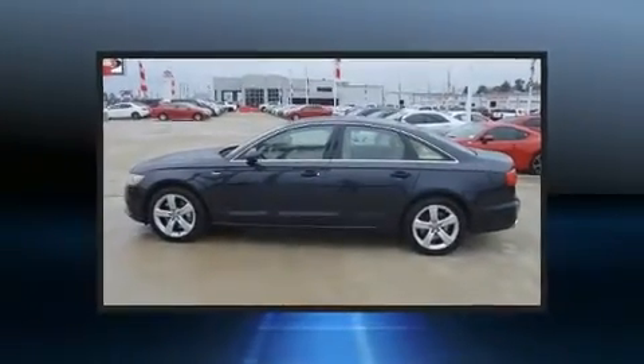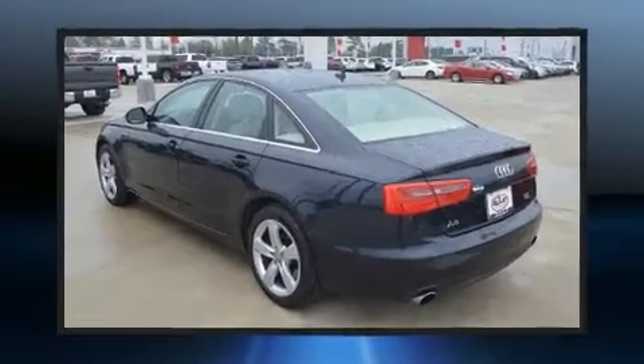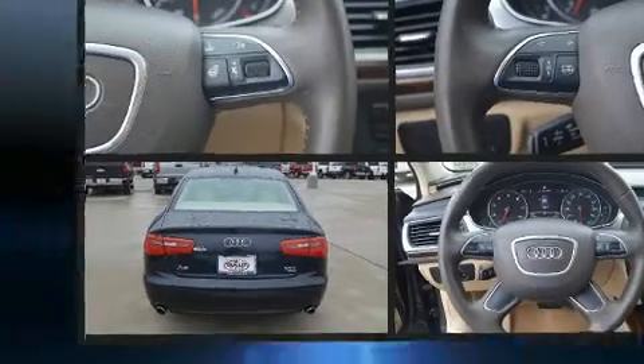A wealth of standard features mean that you no longer have to sacrifice. Like heated seats, a tachometer, variably intermittent wipers, power front seats, a trip computer, automatic dimming door mirrors, and a split-folding rear seat.